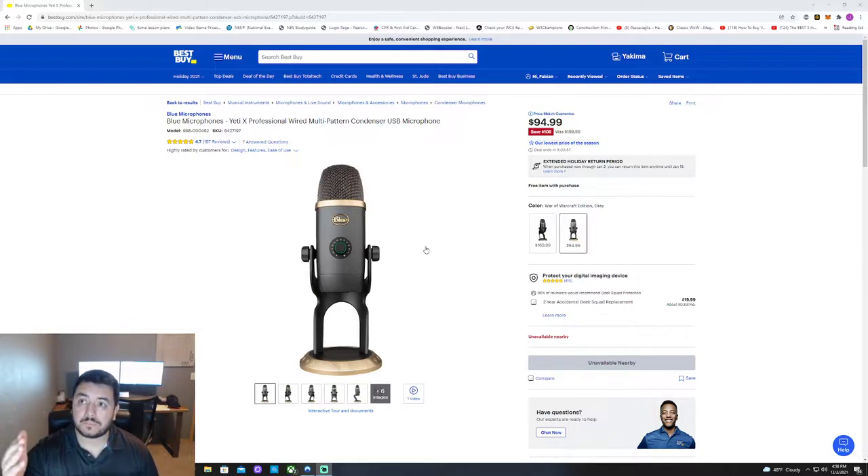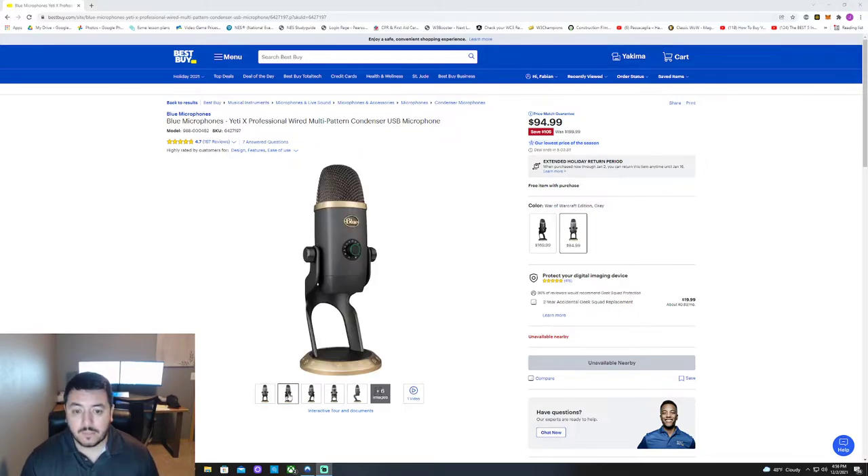I actually have it about a foot and a half away — the mic is right here, so if I move it this way you can see it. I really don't want it in my videos though, so I've kind of moved it off to the side. I'll probably play around with the placement to find the best position, and I'll probably watch a video on how to set it up correctly.